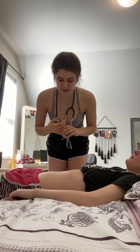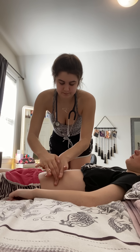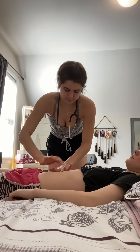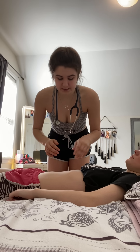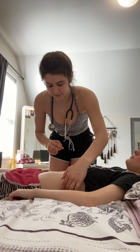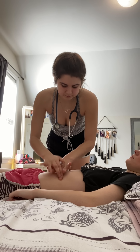Next, I'm going to percuss your gastric air bubble right along this midline. And that sounds hollow all the way across, which is normal. Next, I'm going to percuss your spleen. I'm just going to walk my fingers down to your 9th through 11th intercostal space, and I hear a dull sound over your spleen, which is completely normal.